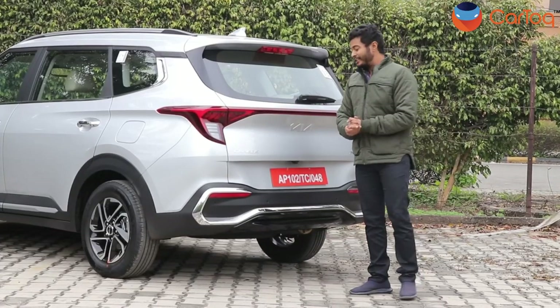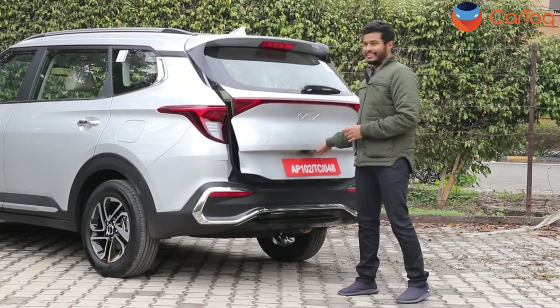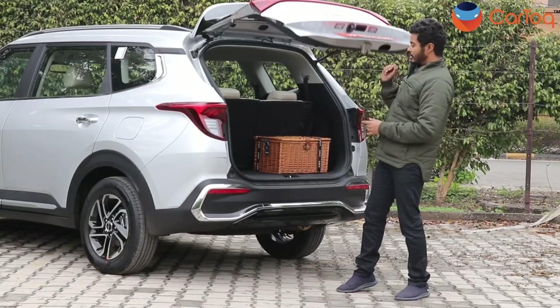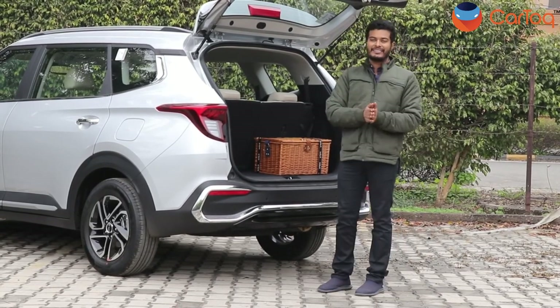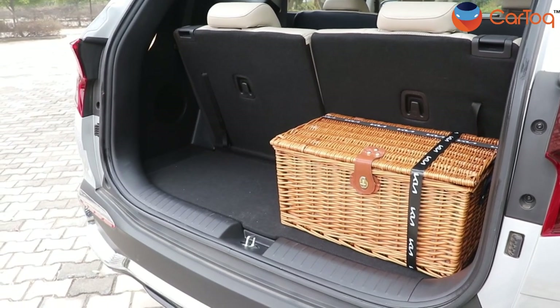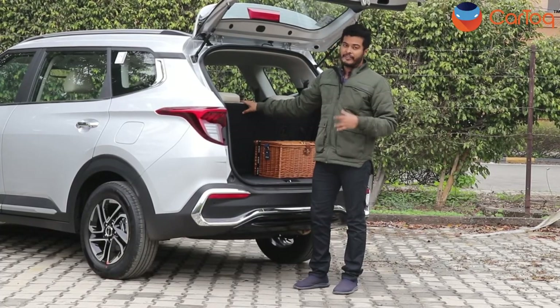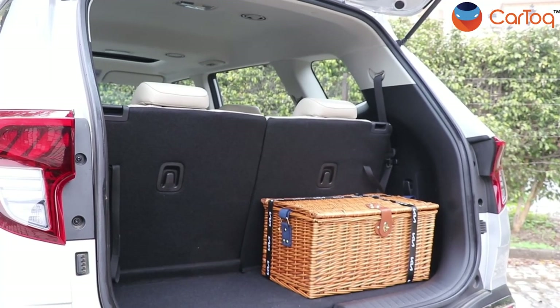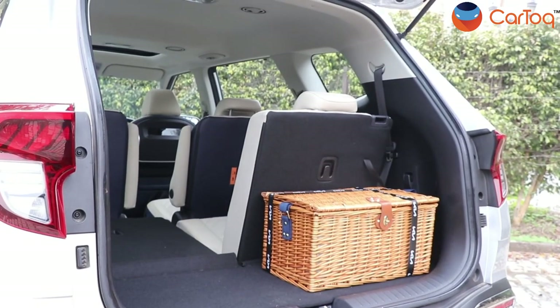Now that we are already in this part of the car, let's open the boot and check out how much space it offers. Kia claims the boot space is around 216 litres — it's quite usable. As you can see, you can put a couple of travel bags in here. And if you want to travel with more luggage and fewer people, you can simply tumble the seats down to make space for more luggage.